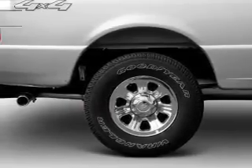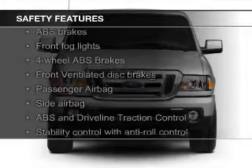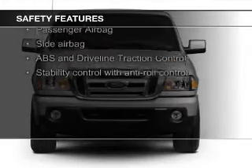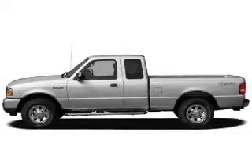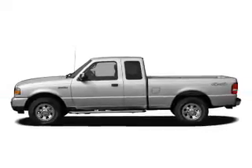Privacy glass. Safety was made a priority with these features: fog lights, side airbags, traction control, stability control, a passenger airbag, and low tire pressure warning.